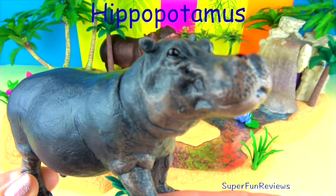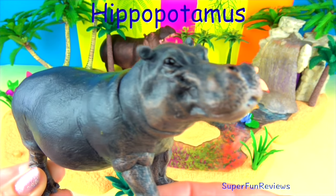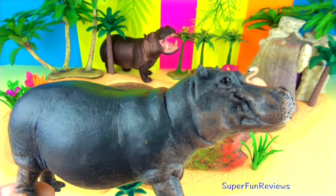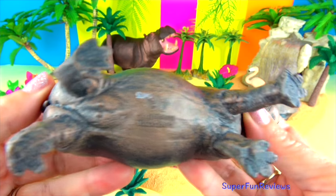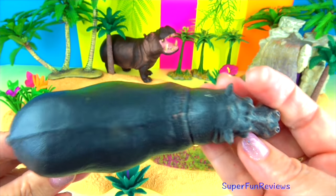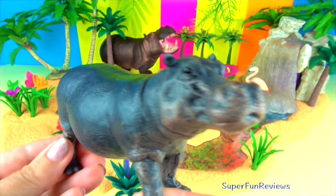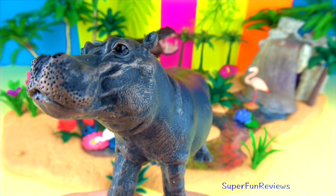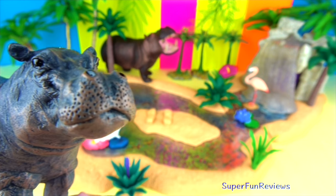The body of the hippopotamus is well suited for aquatic life. Have a look. Their eyes, ears and nostrils are located on top of their head, so they're able to see, hear and breathe while mostly submerged. A clear membrane covers and protects their eyes while allowing them to see underwater. Their nostrils close to keep water out and they can hold their breath for several minutes. They have a barrel-shaped body, short legs and a huge mouth.